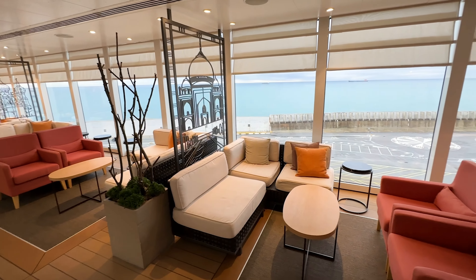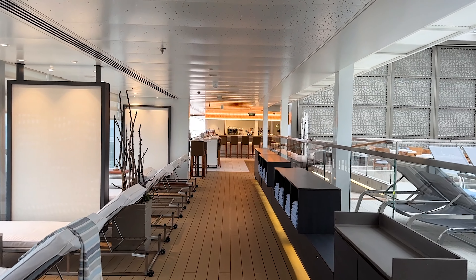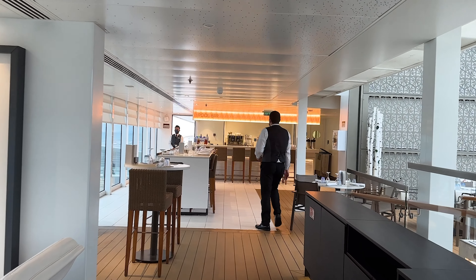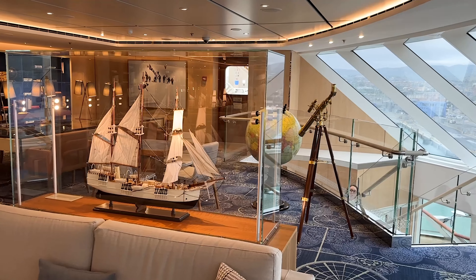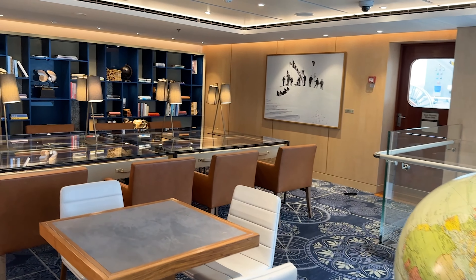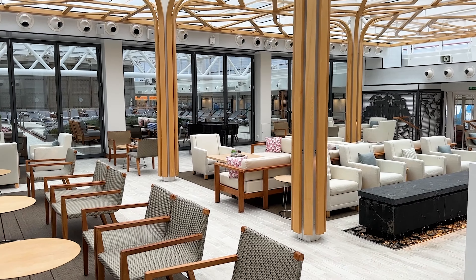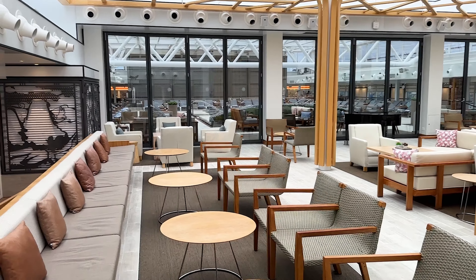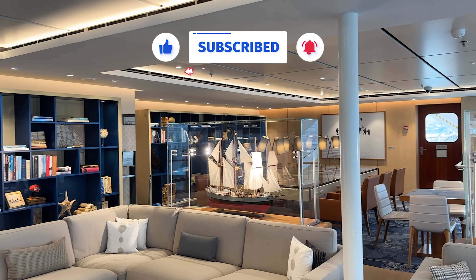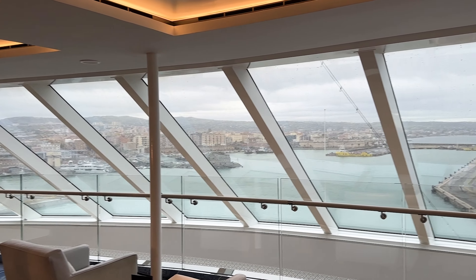Overall we had an amazing time on the Viking Ocean cruise ship. We really enjoyed all the details they put into every space — everything was extremely clean and pristine, and there was always a quiet place to find to relax. The service was outstanding; everyone working on the ship was incredibly friendly and helpful, which made our stay that much more enjoyable. We would highly recommend this cruise ship — the food, service, and all the atmospheres and decorations were absolutely amazing. We hope to be sailing on a Viking Ocean cruise again soon, and thank you so much for following along.